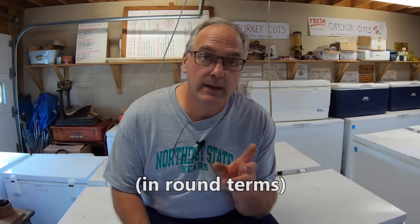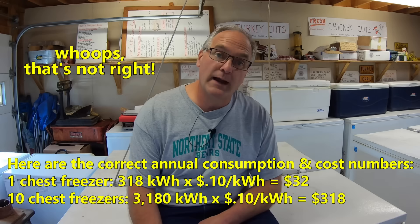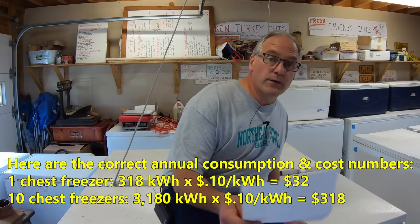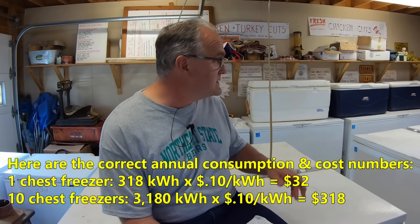I have ten of these chest freezers, and one used about one kilowatt hour per day, so roughly these ten use ten kilowatt hours per day. I pay about ten cents per kilowatt hour for electricity, and that works out to about $32 per year — 318 kilowatt hours per year to run these ten freezers. One thing I've found is that small ones use about the same amount of power as the big ones. I actually think they use the same compressor and refrigeration unit, from a little two-and-a-half footer all the way up to a seven-footer.